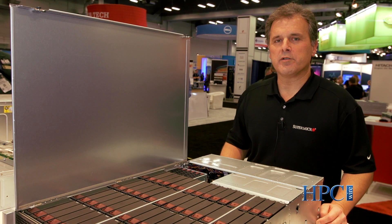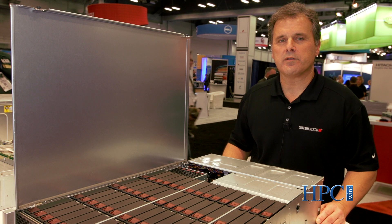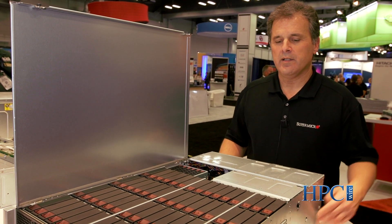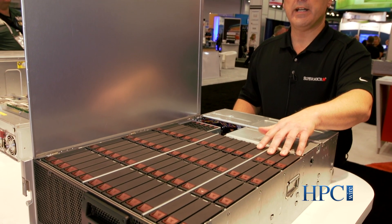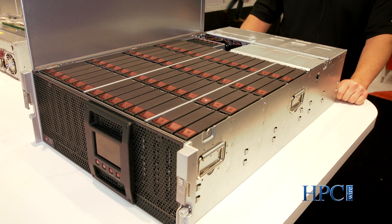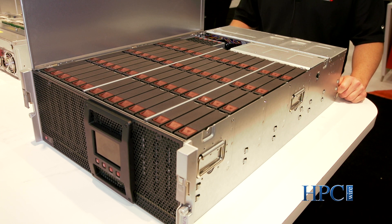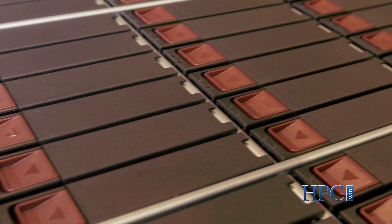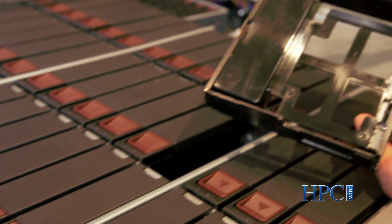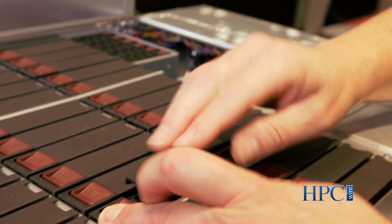This is Supermicro's 4U 60-bay top-loading storage server. It's an extremely powerful server and storage unit combined — 60 bays, top-loading three-and-a-half-inch drives, coupled with an extremely powerful server motherboard that will support 24 DIMMs and SAS 3 RAID. It's got 1600-watt redundant titanium power. It's also sold as a JBOD only, and in the JBOD configuration it will take up to 90 hard drives. So really, mixing and matching with Supermicro components, you can have an application-optimized storage solution.